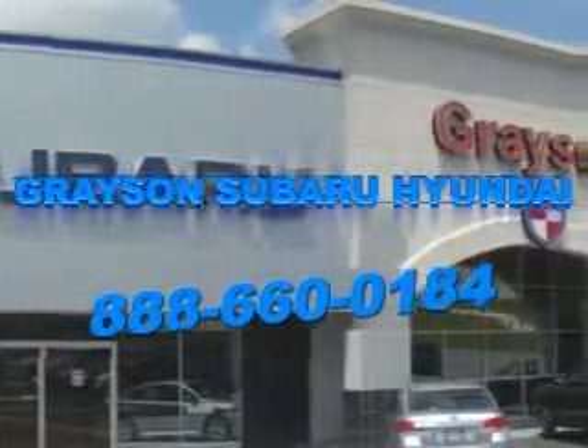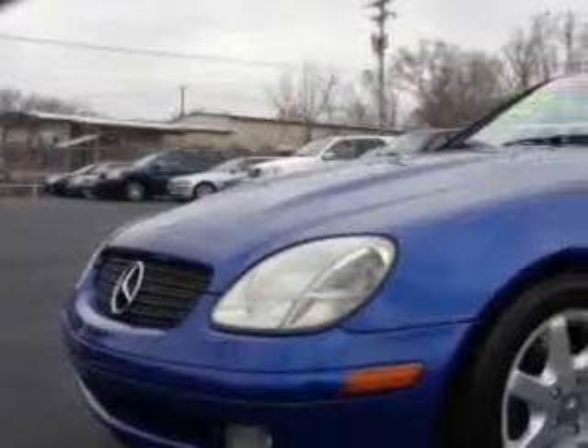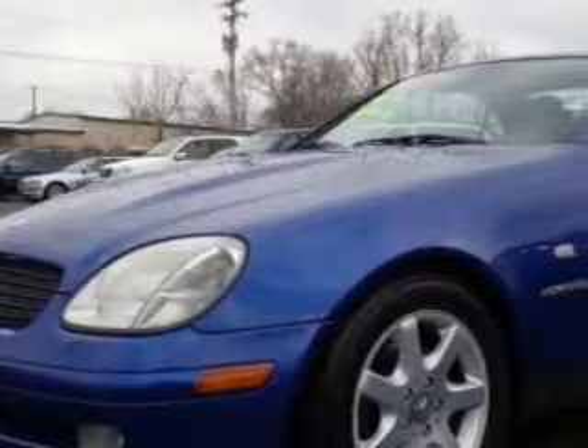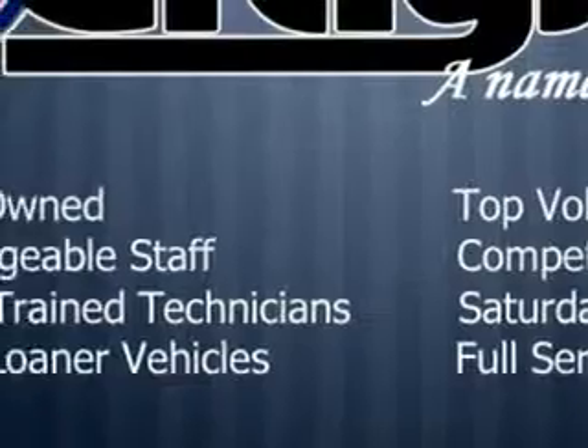Our incredible purchase experience and professional staff give you peace of mind you won't find anywhere else. You will love this Bahama Blue Metallic 1999 Mercedes-Benz SLK Class Convertible, equipped with a 4-cylinder engine and an automatic transmission.